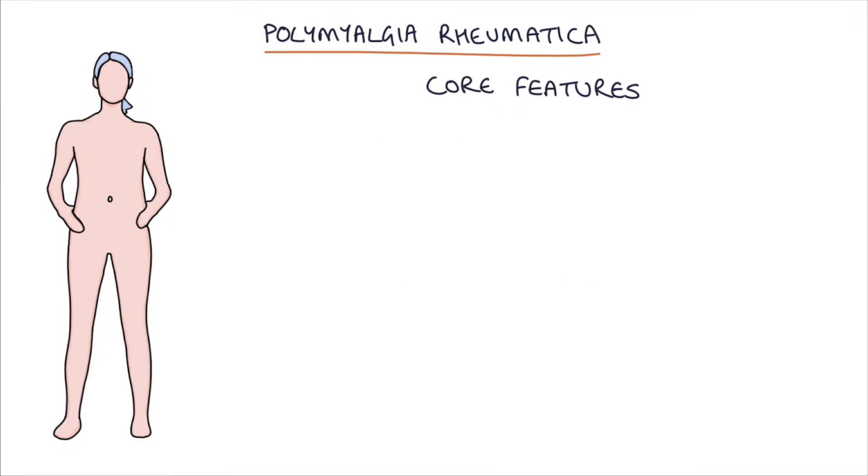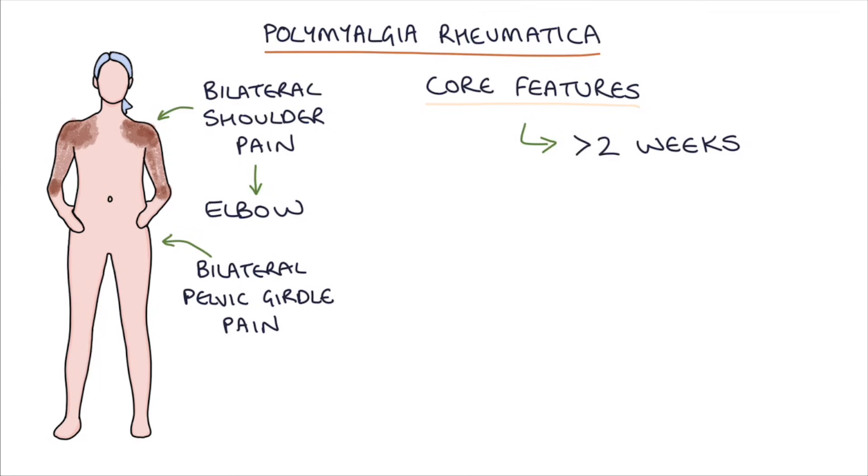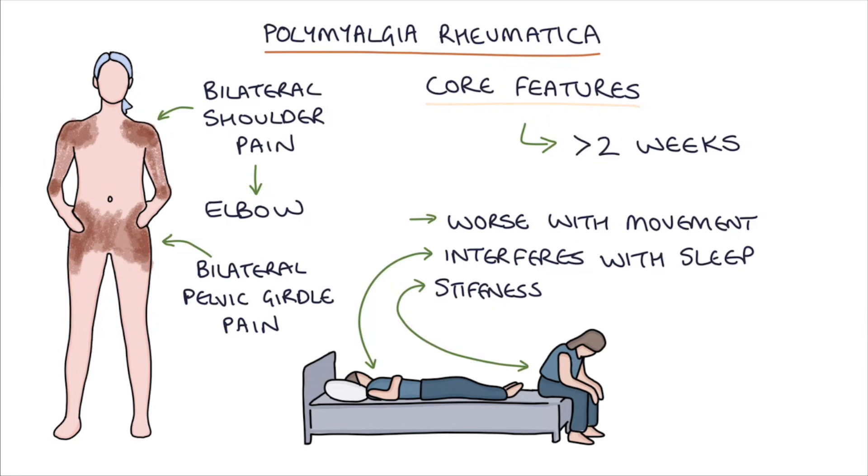The NICE clinical knowledge summaries give us core features that can be used to determine which patients have polymyalgia rheumatica. These features should be present for at least two weeks before we make the diagnosis. Firstly, there'll be bilateral shoulder pain that may radiate to the upper arms and down to the elbow, and bilateral pelvic girdle pain throughout the whole pelvic girdle and hips. The pain is worse with movement, it interferes with sleep, and there's profound stiffness in these joints which typically lasts at least 45 minutes in the morning.